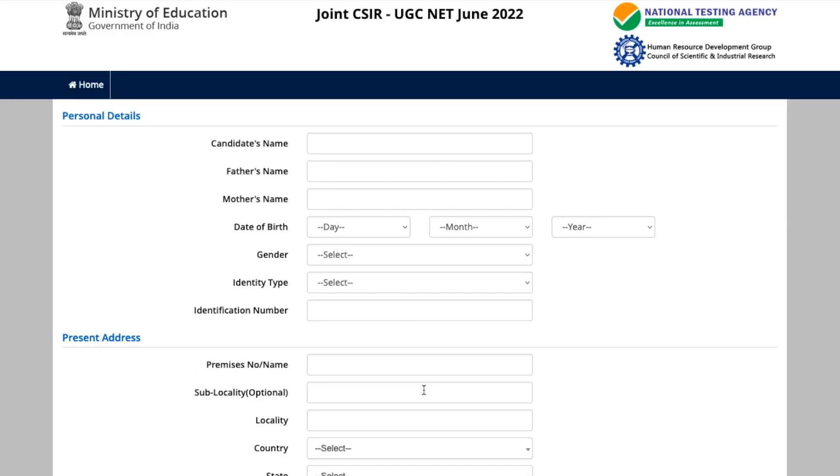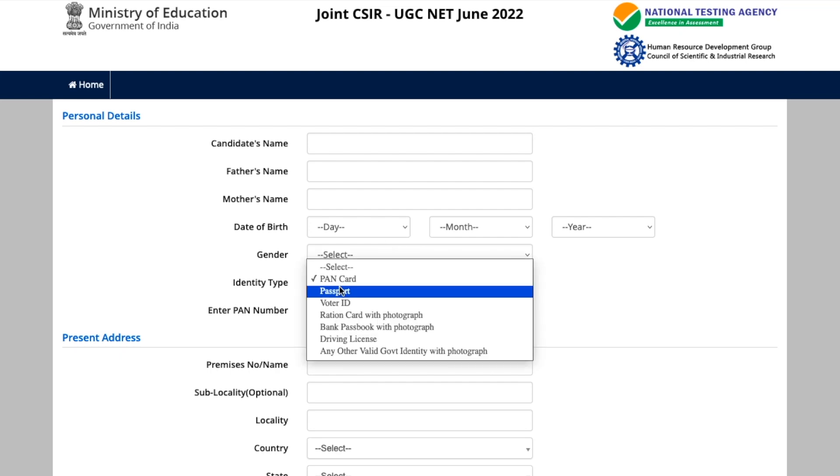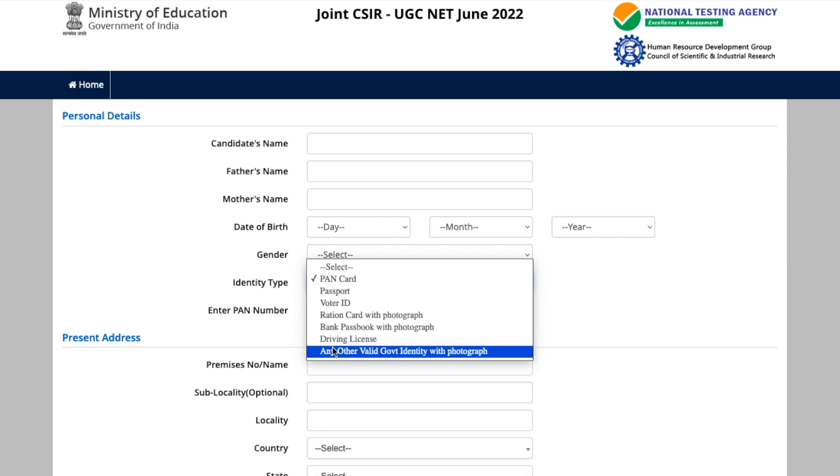On the registration page, they require your personal details: your name, father's name, mother's name, date of birth, and gender. For identity type, you select what identity you are using — options include PAN card, passport, voter ID, ration card, bank passbook, driving license, or any other valid government identity with photograph. Note that Aadhaar card is no longer listed as a separate option.